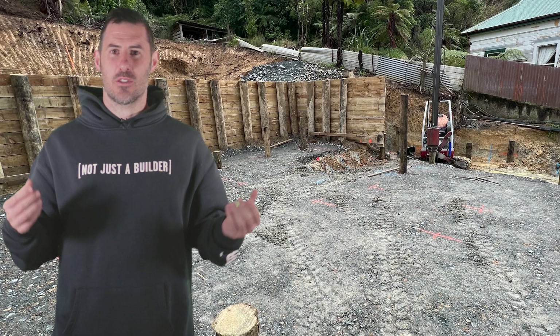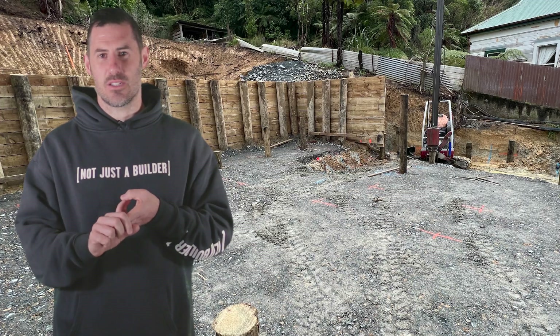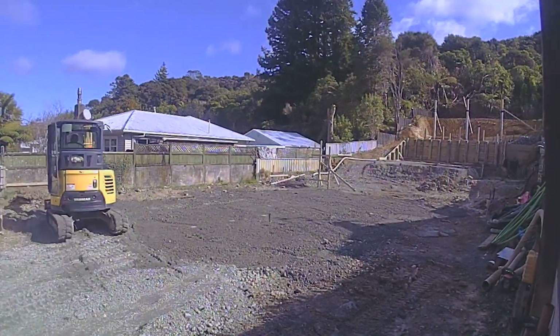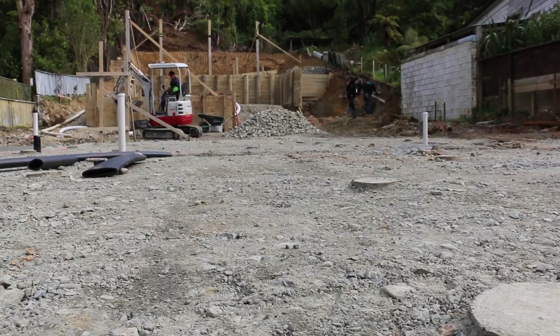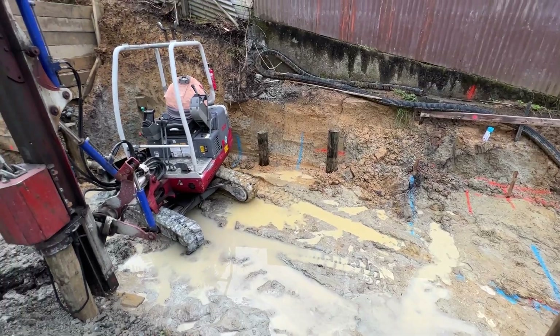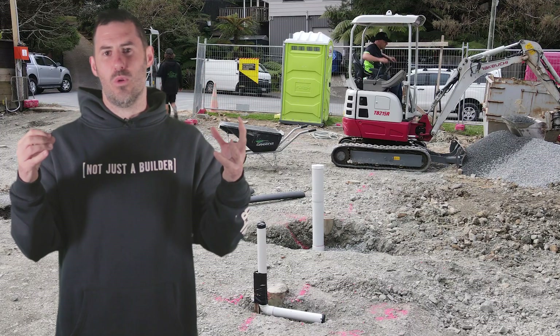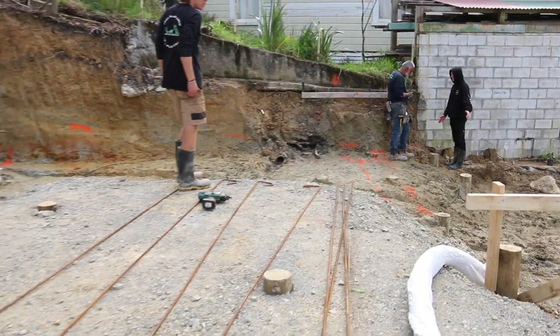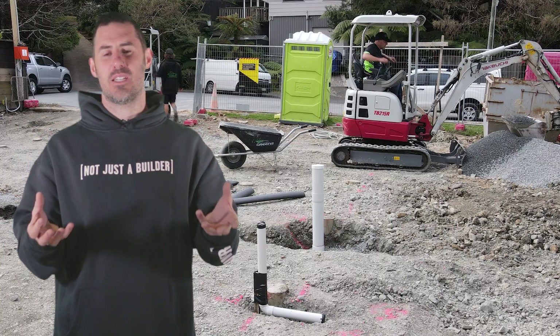Last time we were on site, we had put the piles in and they had just been cut to height. It's been a wet, muddy site and the boys have been flipping around. It is slowly but surely getting a little bit more tidy, controlled, flat, and level — in general, becoming a building site that we can start building homes on.